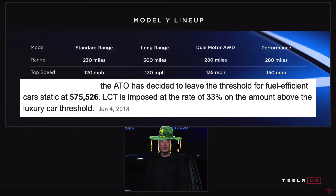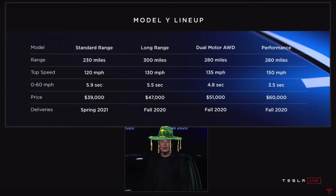Let's have a look at this clause here. The ATO has decided to leave the threshold for fuel efficient cars static at $75,526. Luxury car tax, or LCT, is imposed at a rate of 33% on the amount above the luxury car threshold. So any amount of your car above $75,000 is taxed at 33%. That was from June 2018 and still applies today.